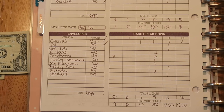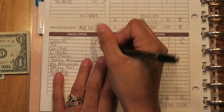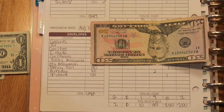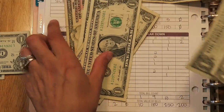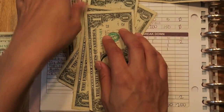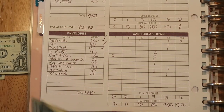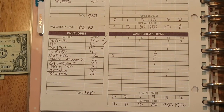For gas and fuel, I'm doing $50 this time. My husband and I both just filled up. We had $56 left over, plus the $50 from today, so we have $106 in that envelope.